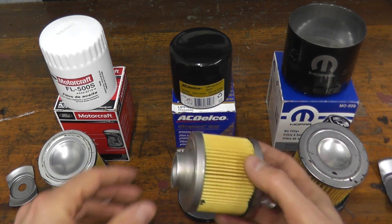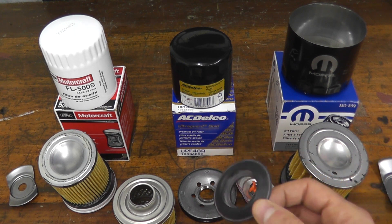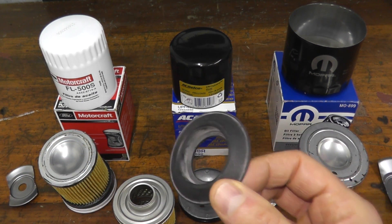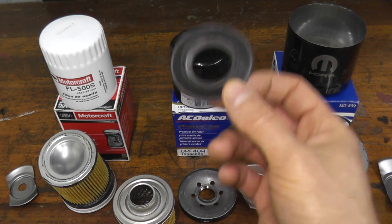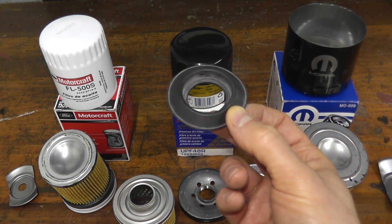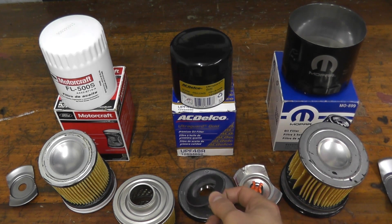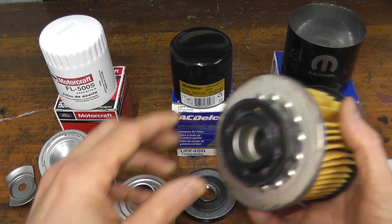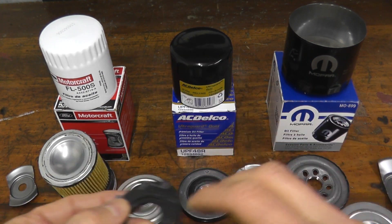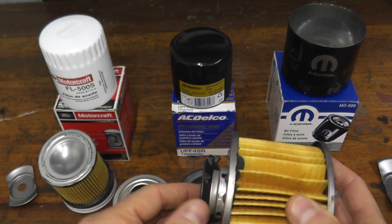As for the Mopar and ACDelco, I do not know for sure what material they're running for the anti-drain back valve. Typically manufacturers will brag about silicone in their marketing material, but ACDelco and Mopar don't mention anything. I would guess the ACDelco may be silicone, just because this filter is rated up to 10,000 miles or one year — that's quite a long interval. The Mopar I'm thinking may be nitrile rubber, since on some vehicles they recommend changing it every 6,000 miles or six months. But I cannot confirm either way — I'll keep searching and list results in the description below.